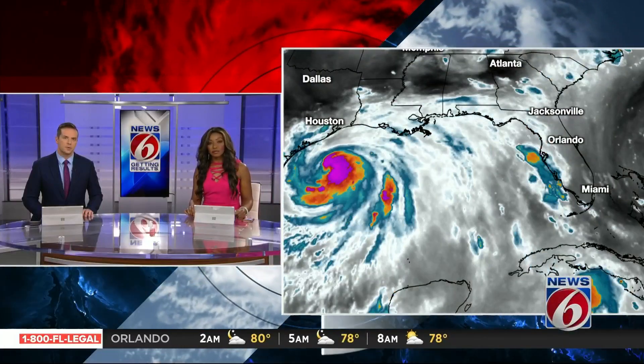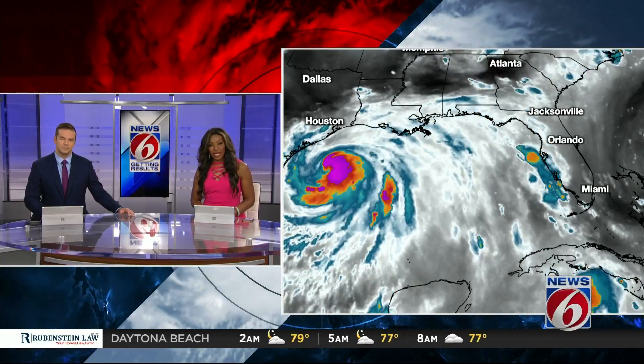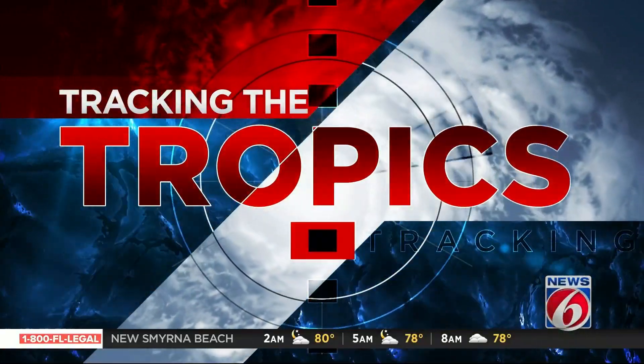Just in tonight, two new tracks for tropical storms brewing in the Atlantic and a wave on the way. This is News 6 at 11. I'm Matt Austin, and I'm Ginger Gadsden, in for Lisa Bell. One of those systems is about to make landfall as soon as tomorrow, so let's get right over to Chief Meteorologist Tom Sorrells. He's pinpointing its arrival and what else we're watching tonight.